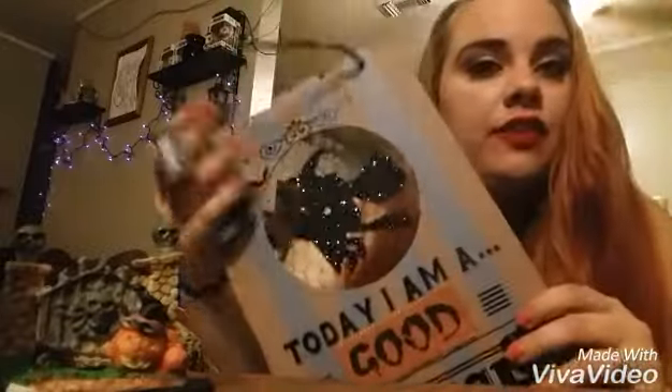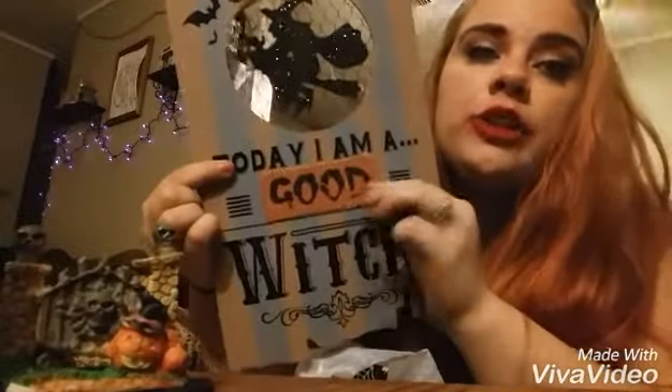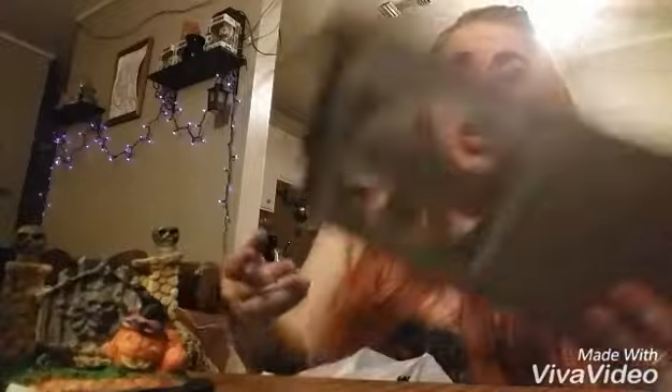Another one of the hanging ideas I have — it says 'Today I'm a good witch.' I kind of wish you could take that off and it'd say 'bad' underneath, like I think that would be adorable. But I think this is adorable anyway. I'm not sure which door I'm going to put that on yet, but when I do I'll definitely post pictures.